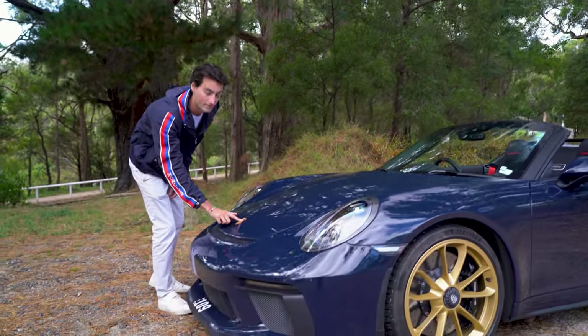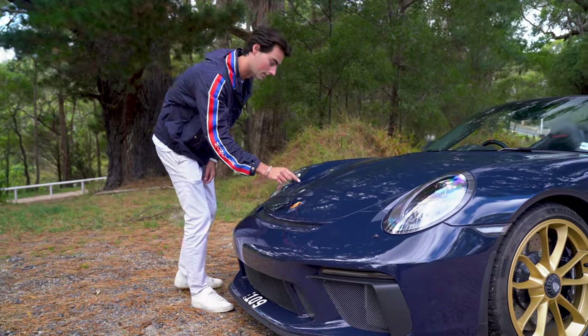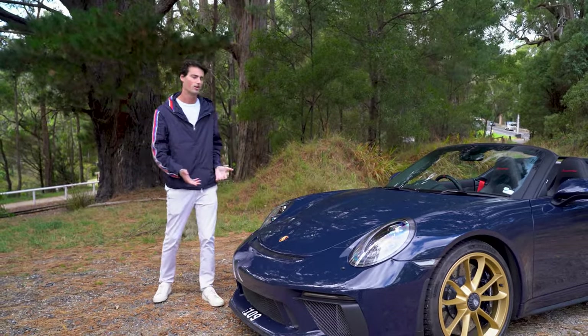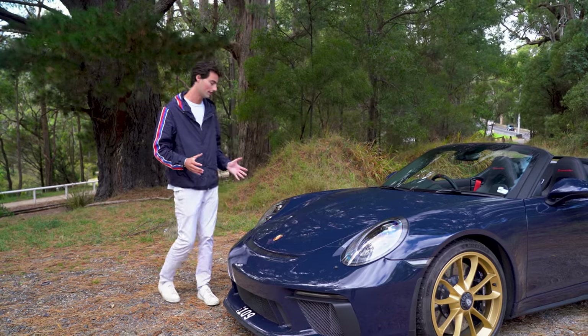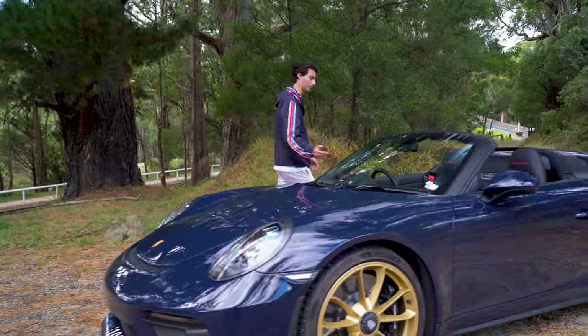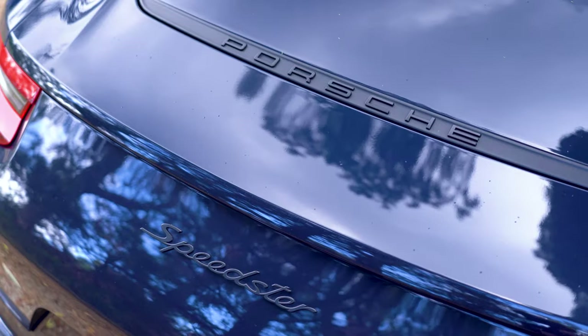On the front of the car, we have the sticker badge, which is like all GT cars and is designed to save a few grams of weight. We've also got the matrix LED lights and obviously the beautiful Painter Sample paint.